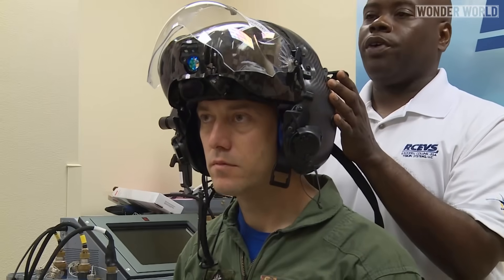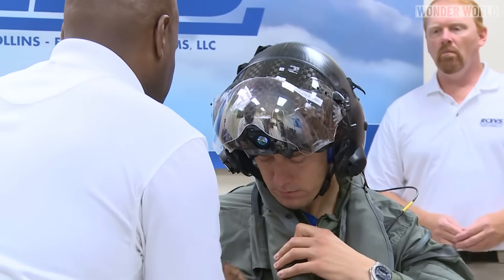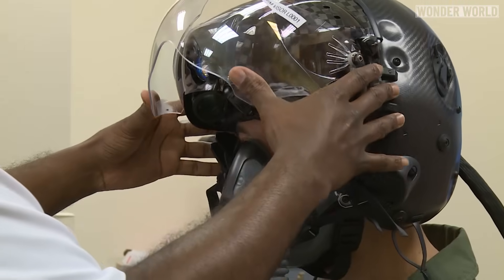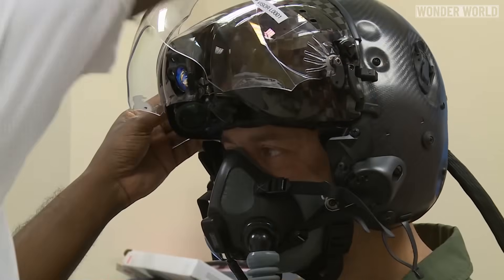Because the helmet is custom-made and costs $400,000, pilots don't get to use them during flight school and simulator training. It's not until they are assigned to an active duty F-35 squadron that they receive the most complex helmet ever made.